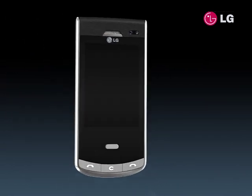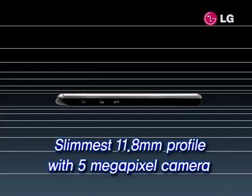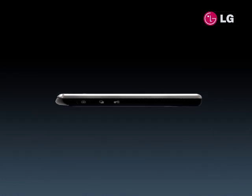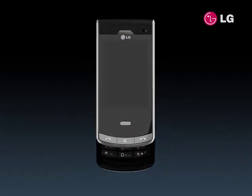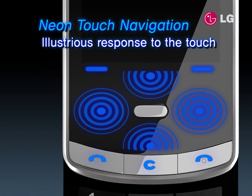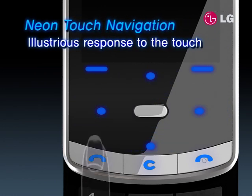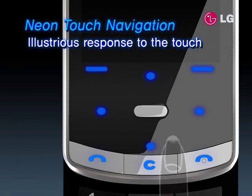Without compromising the sleek and elegant style, LG Secrets boasts an 11.8mm frame, making it the slimmest handset to include a 5MP camera. Neon Touch Navigation allows a responsive and interactive experience in connecting to the handset's dynamic features.